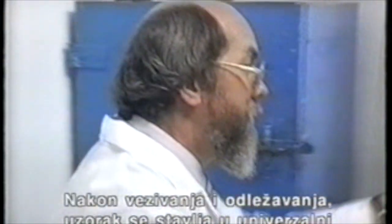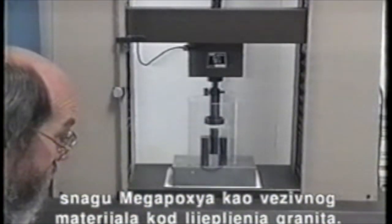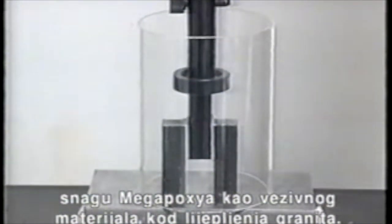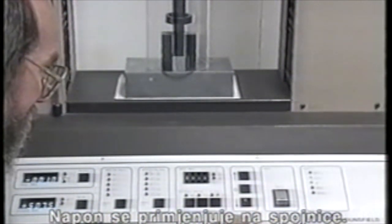After curing we'll place the sample in our universal testing machine. I'll now adjust the jaws down to the testing position. This test will demonstrate the shear strength of the Megapoxy when used as a bonding agent for the granite panel.